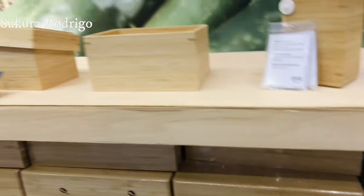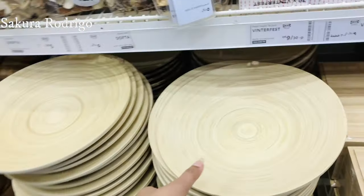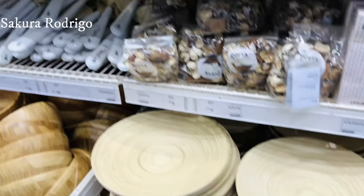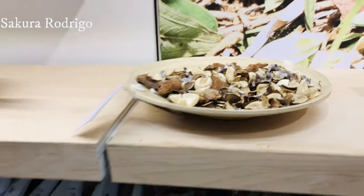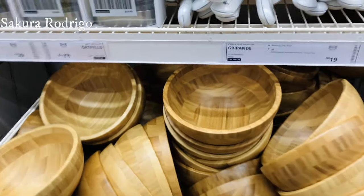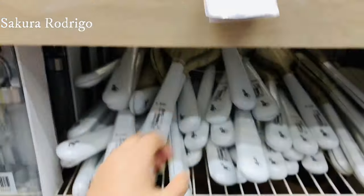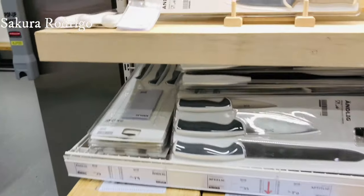This is a toilet. We have a decoration piece. This is a salad. We have a salad bowl. We have a mask. We have a salad.